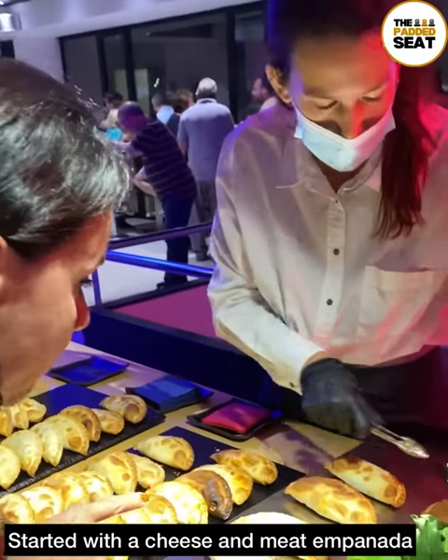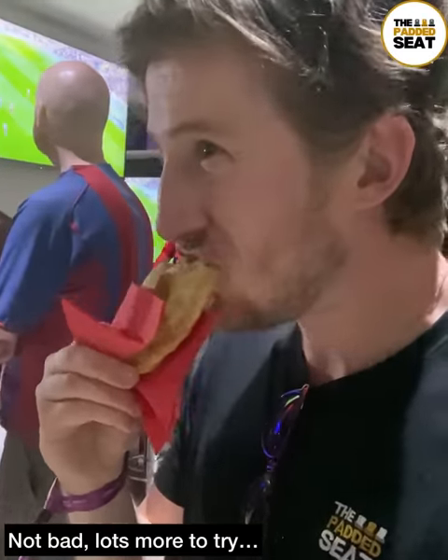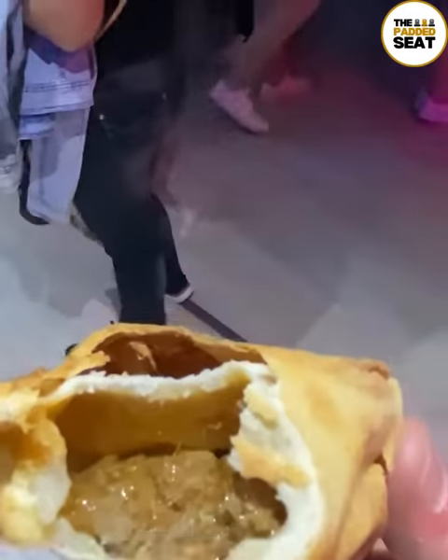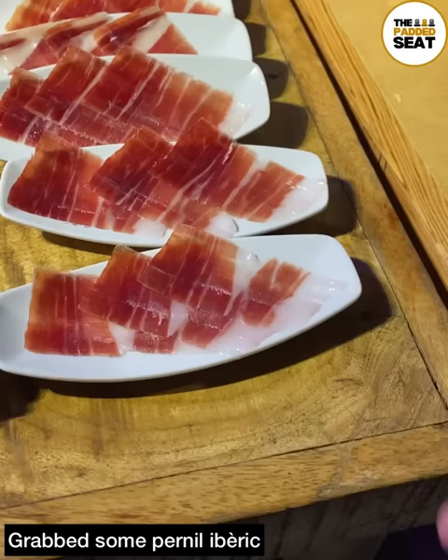After checking out everything on offer, we went for one of the cheese and meat empanadas. Found a standing table and tucked in — not bad, but there were plenty more things to try. One of the counters was serving Iberian ham, which looked really tasty. We might have had a couple of plates of that.